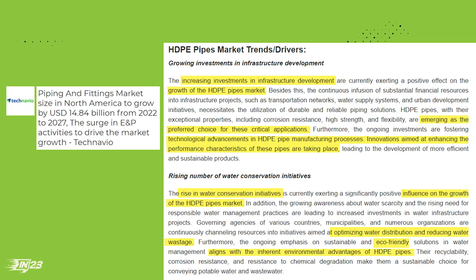We're talking about leakage rates — we can't have any leaks. We need every drop we can get, especially in the West. The rise in conservation is huge right now, and HDPE is a great solution for that.